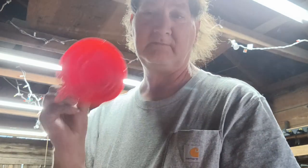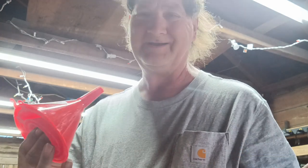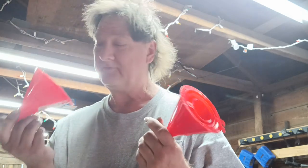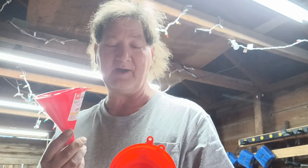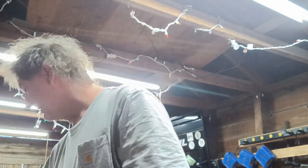I know they're cheap, but the Harbor Freight four-piece funnel set was $0.99. I mean, you're really going to complain about spending $0.99 for four little funnels? I got two sets. For the price, I'm not going to complain.